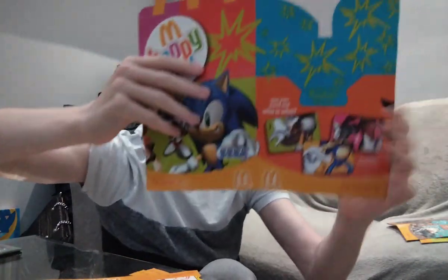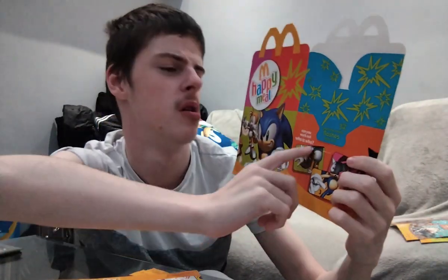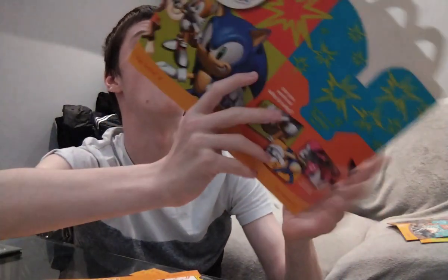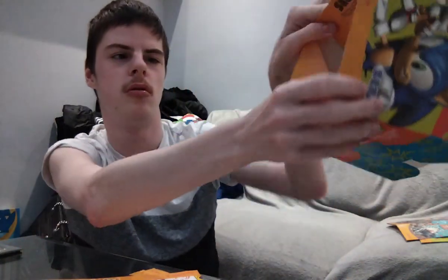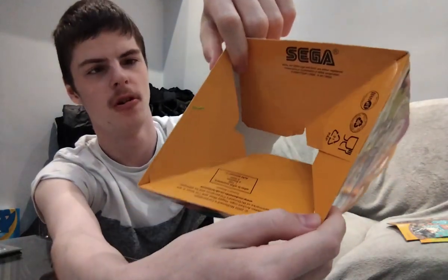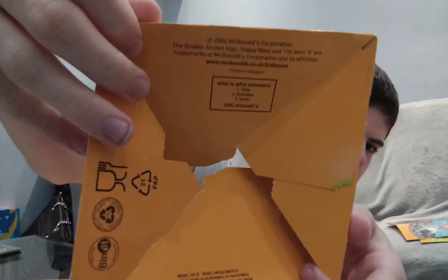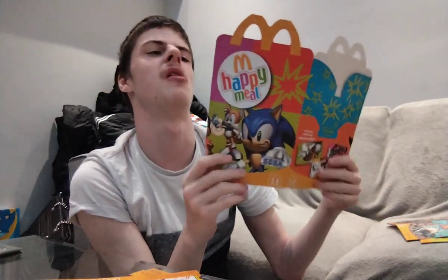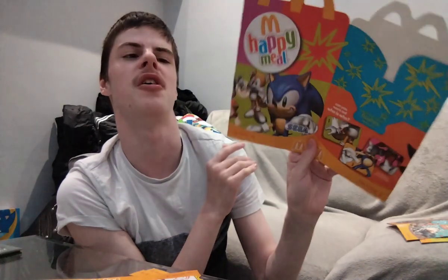Let's have a look at these. Guess who is who? There are answers in the box. And as you can see, it says Sega on there. Here are the answers at the bottom. You can turn it into a box, or you can just leave it flat. That is Sonic.